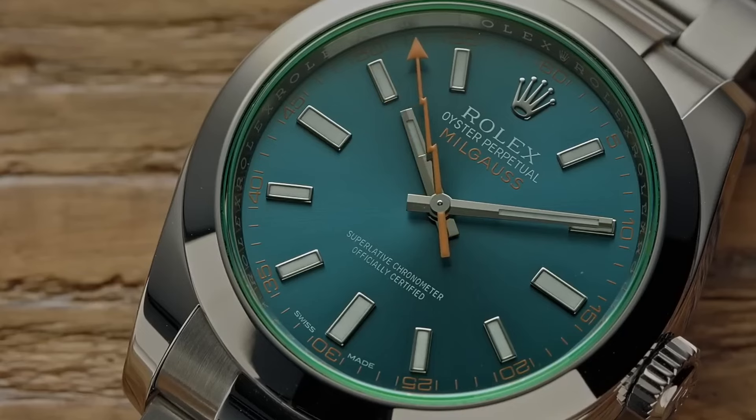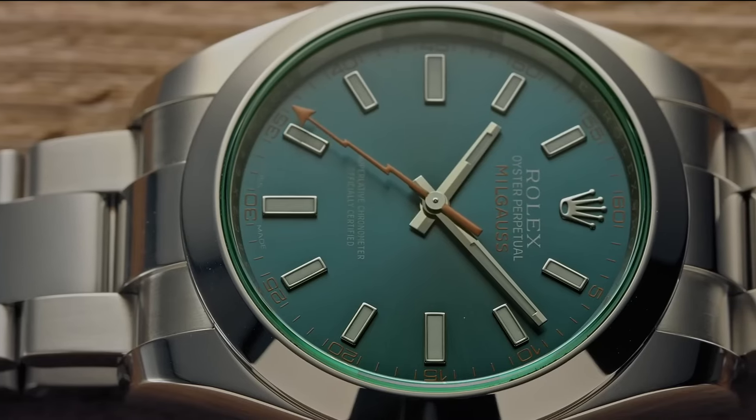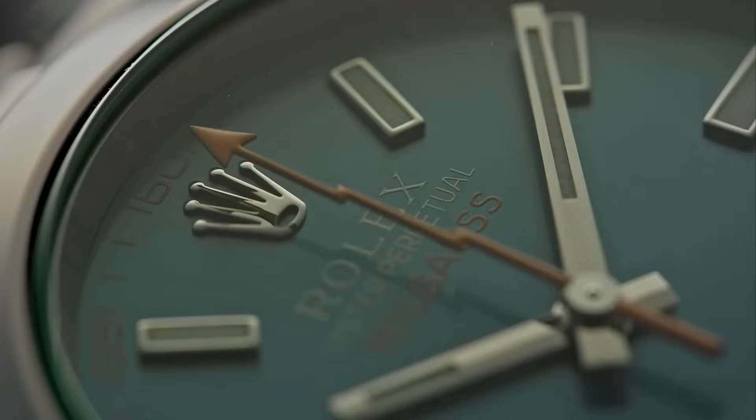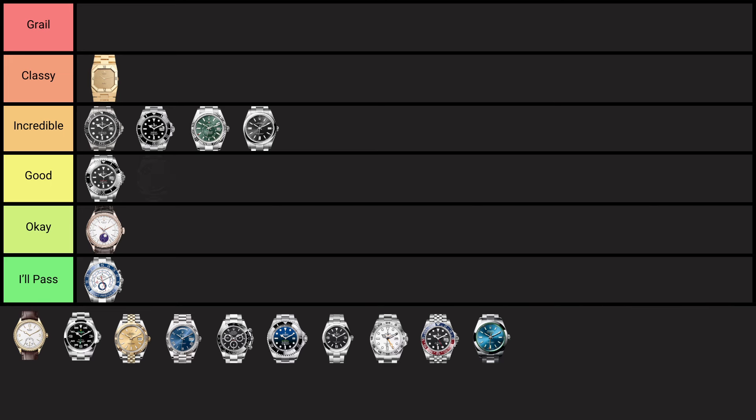The Rolex Milgauss, launched in 1951, was created for scientists and engineers with magnetic resistance up to 1,000 Gauss. Its standout feature is the lightning bolt seconds hand, giving it a unique look while protecting against anti-magnetic fields. It's a cool watch, but not as cool as it once was — because its anti-magnetic resistance, which was its key feature, is now in all watches. Still, it suits a certain niche of people nicely: if you're an engineer or scientist, it's a really cool watch to pick up. Placing it in the good tier.